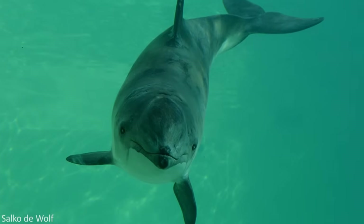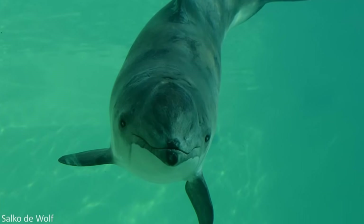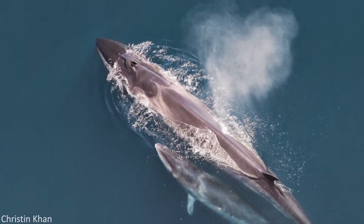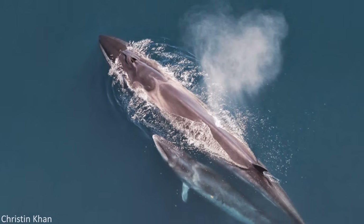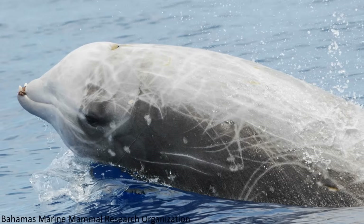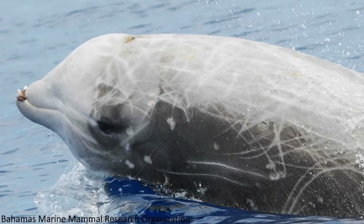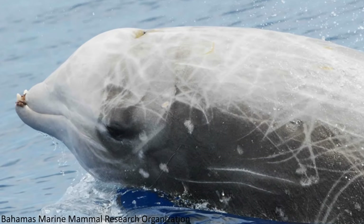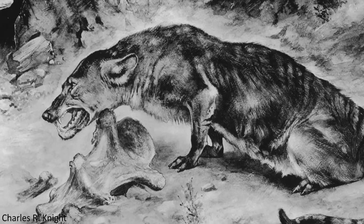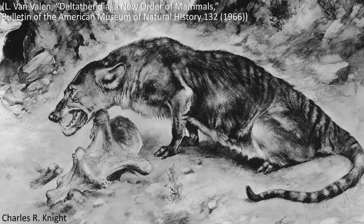Figuring out exactly where cetaceans fit within the rest of the great tree of life has historically been a convoluted task. Despite living in the water, possessing fins and being hairless, cetaceans are not fish, as it was long thought in ancient times before Aristotle noticed several mammalian characteristics. Cetaceans are indeed mammals, as numerous different features demonstrate, but what sort of mammal they are has also been a perplexing question. Cetacea had generally been accepted as being very closely related to an extinct mammal clade called Mesonychia, ever since this association was first proposed in 1966.